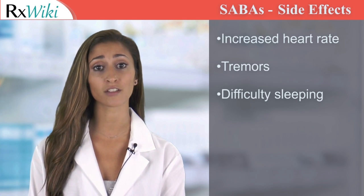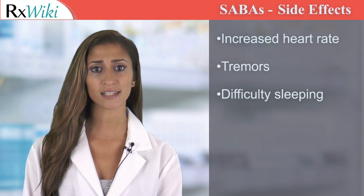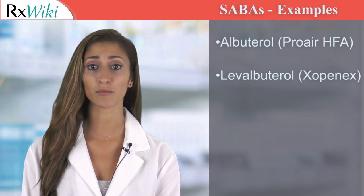SABAs share a few common side effects, including increased heart rate, tremors, and difficulty sleeping. These side effects are usually mild and temporary. Some examples of SABAs include albuterol,